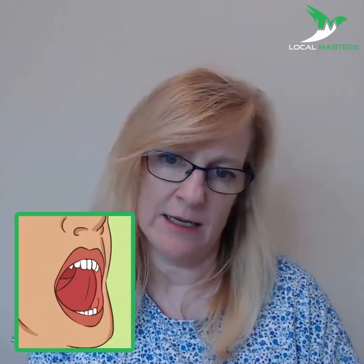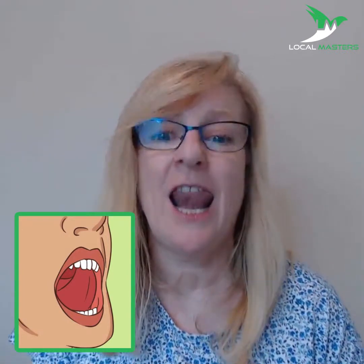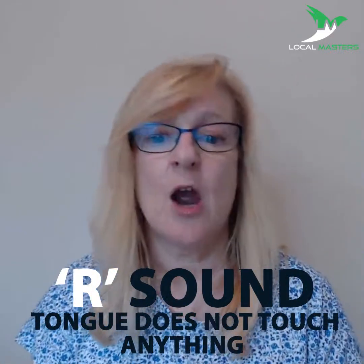When we make the L sound, our tongue comes forward and touches the roof of our mouth or just behind our teeth — like 'lovely.' When we say the R sound, the tongue is not touching anything — 'ready.' Notice the difference: 'lovely,' 'ready.'